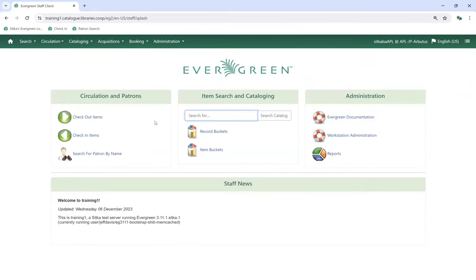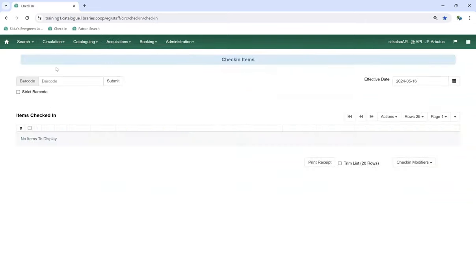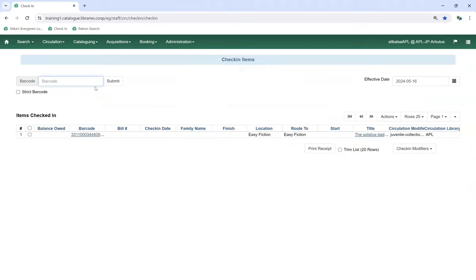Now the item has arrived back at its home library. We go to Circulation and Check In and check that item in — it is now going back onto the shelf. It's possible that when you check that item in at your home library, it's now filling a hold for one of your patrons that was placed while it was in transit. So it will either give you a slip or can just be shelved.